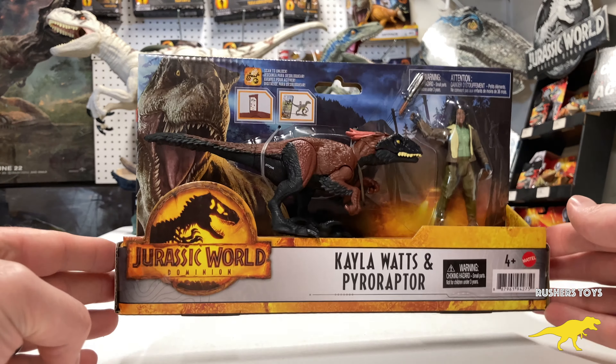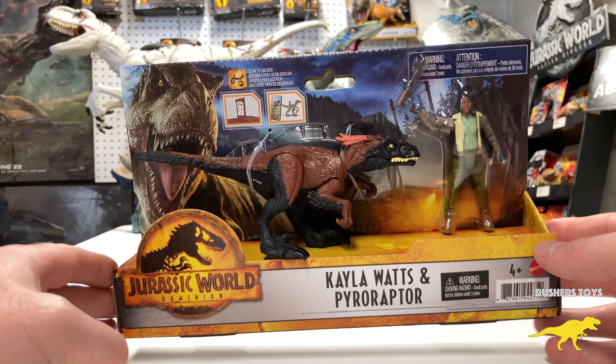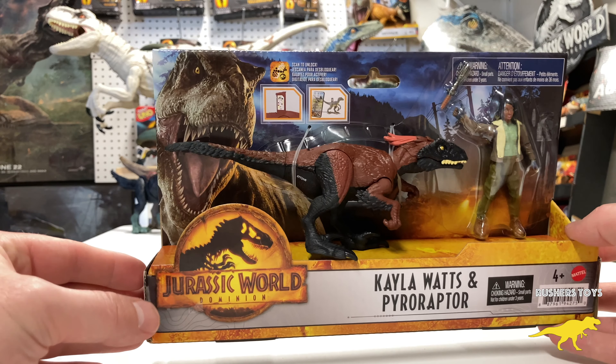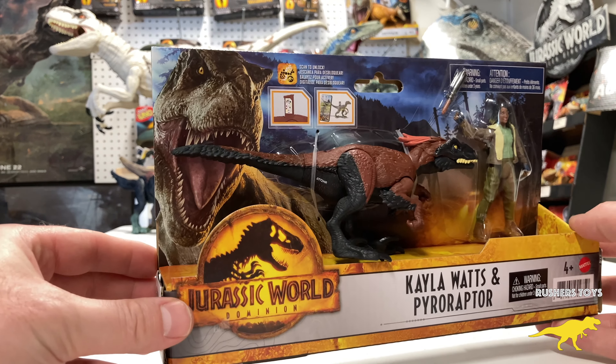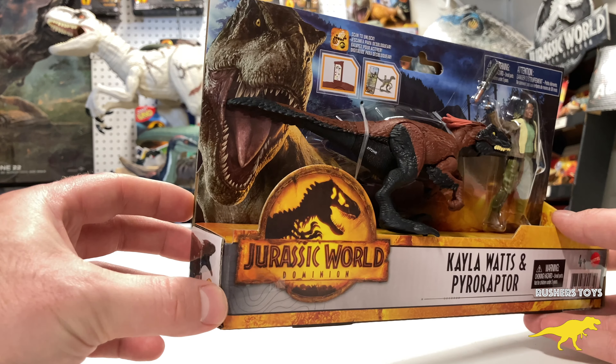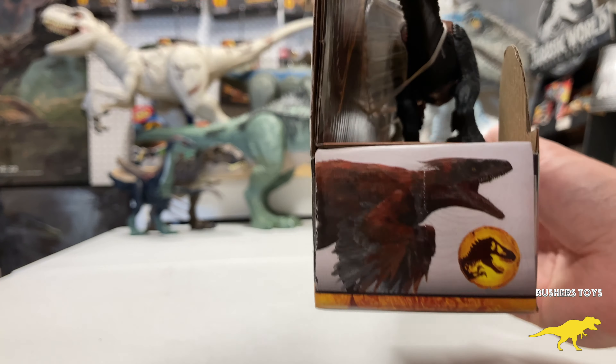I could not wait for the Pyro Raptor to come out. Not gonna lie, I thought he was gonna play a bigger role in Jurassic World Dominion, but there was just so much going on in that film — every dinosaur was only given about three minutes of screen time. He's on all the boxes so I really thought he was going to be the star, but he was not.